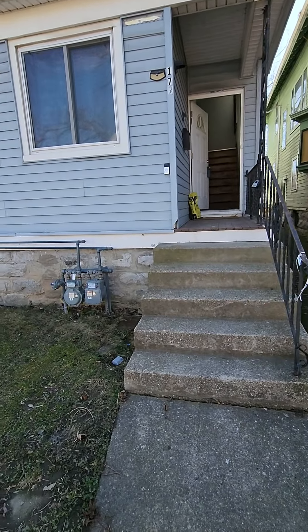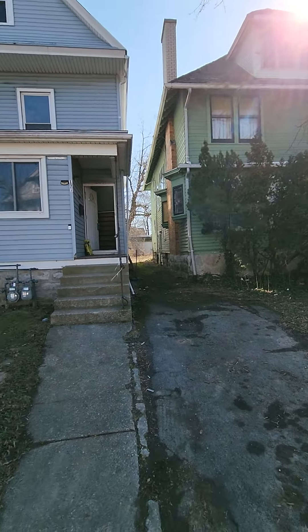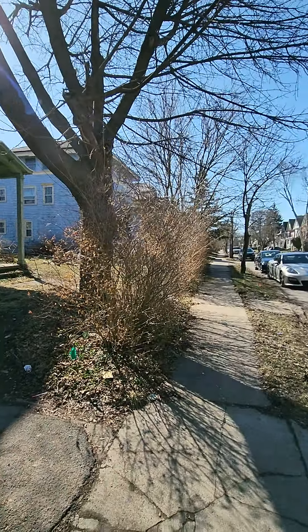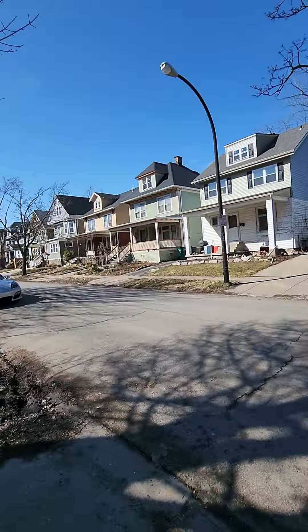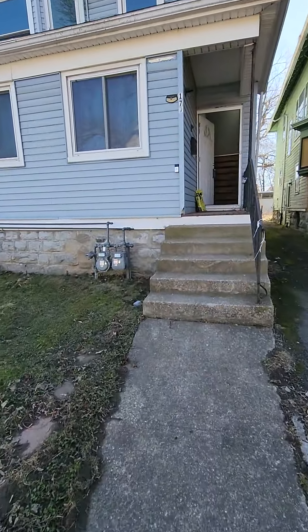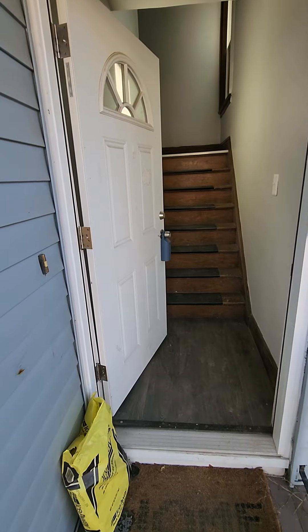Hey Audrey, good morning. So here we are at 179 Oxford. Let's take a step back real quick and make our way on in. As we start off you can see just a little bit of the surrounding area. This is right by my alma mater Canisius College, so this is a bit of a biased area for me — I love it. Let's head on in and check it out.